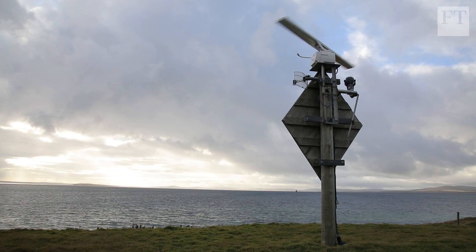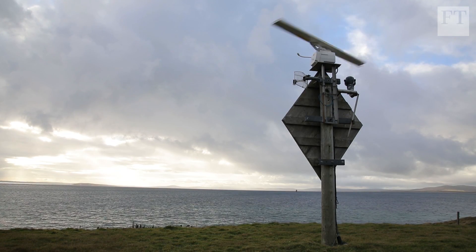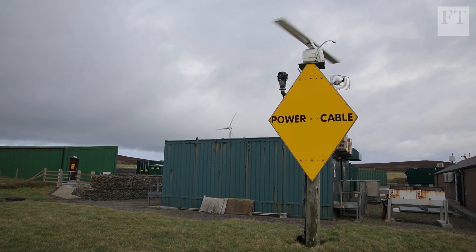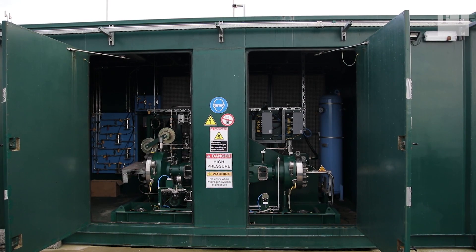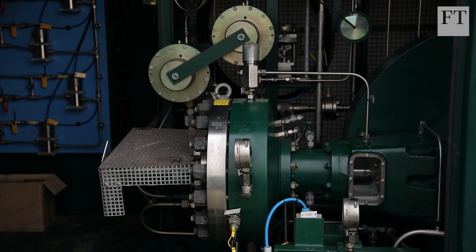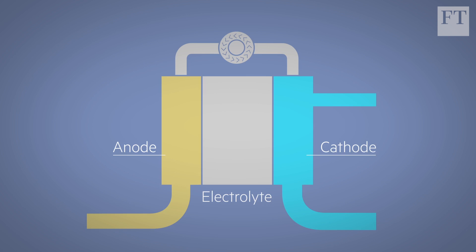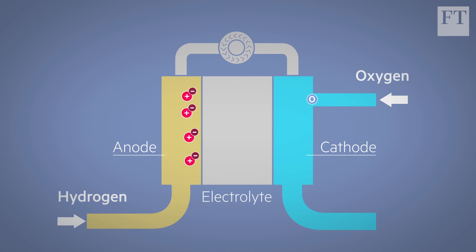Backed by the Orkney-based European Marine Energy Centre, the Eday Electrolyser in 2017 became the first in the world to use tidal power to make hydrogen. In an electrolyser, an electric current is run through water to break it into hydrogen and oxygen. A fuel cell can reverse the process, using hydrogen to generate electricity, with clean water the only by-product. If the power used to produce the hydrogen comes from renewable sources, then using the gas instead of fossil fuels will help cut carbon emissions while also eliminating local pollution.